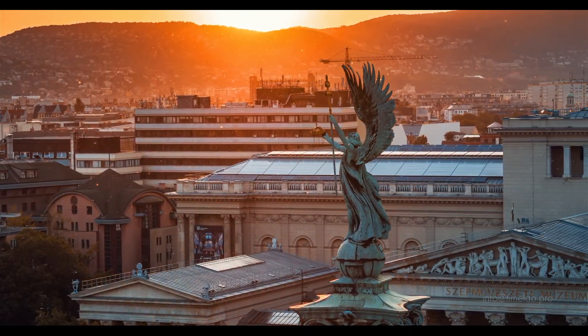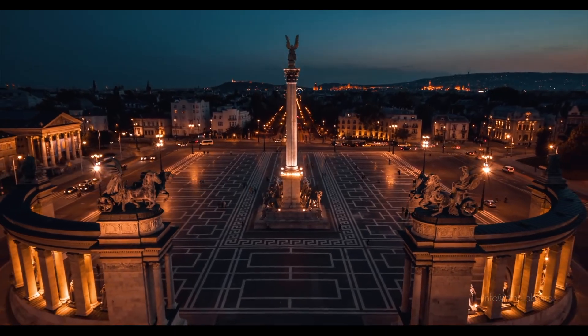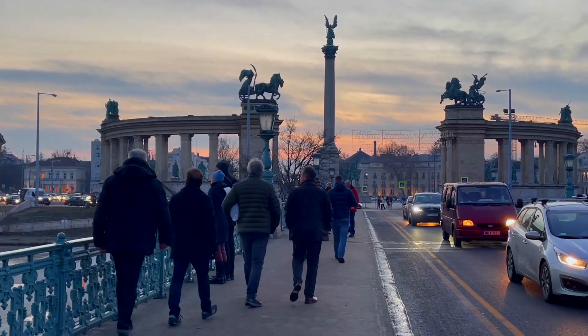Heroes Square in Budapest — even if you're not Hungarian, you will get a sense of their greatness and maybe even a small dose of Hungarian pride just by walking through.